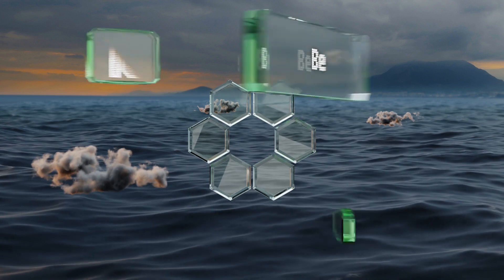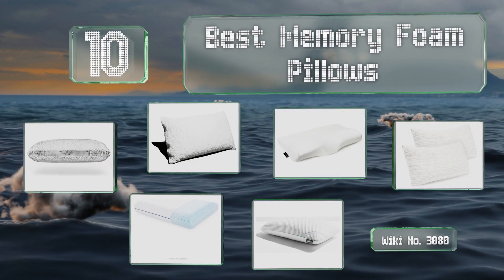EasyVid presents the 10 best memory foam pillows. Let's get started with the list.